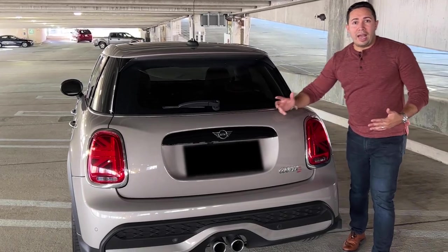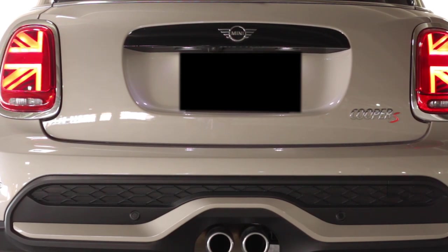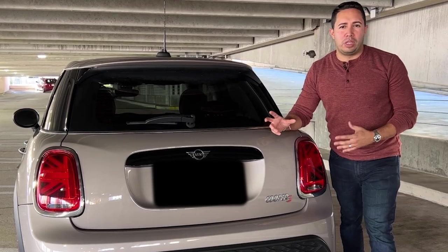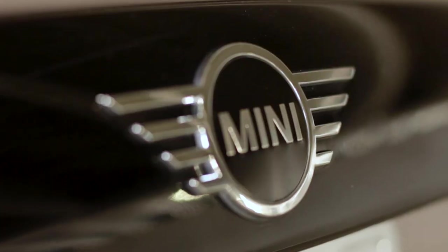Going to the rear of the Mini, I really have to say how much I love these taillights. These Union Jack style taillights are one of my favorite parts of the vehicle. They really show how much Mini Cooper leans into their identity. A lot of brands actually struggle with their identity as far as their image — Mini is not one of those companies.